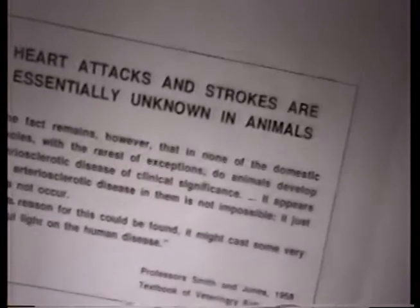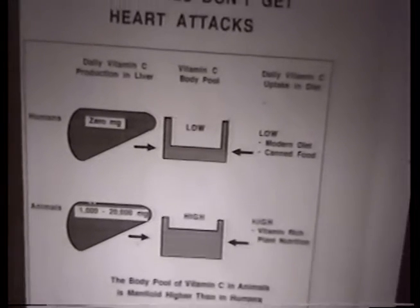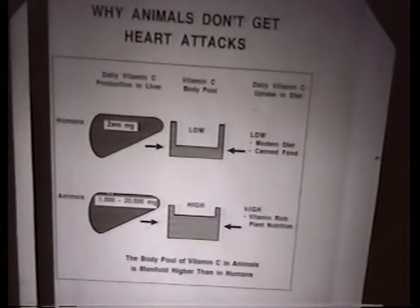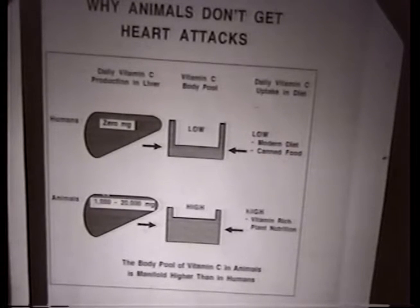I'd like to talk about the answer to that last sentence. The single most important explanation for that phenomenon is the fact that animals manufacture their own vitamin C — generally in huge amounts, between 1,000 and 20,000 milligrams every day. They do so by converting sugar molecules into vitamin C in their liver. They need a few enzymes to do that, and one of these enzymes has been lost in you, in me, and 5 billion other people — 2,000 generations ago. None of the people living today can manufacture a single molecule of vitamin C.